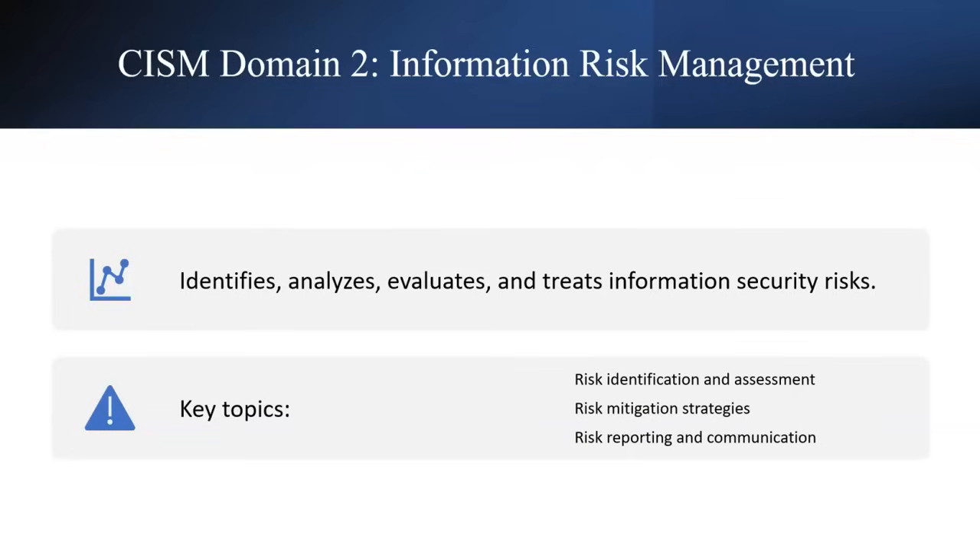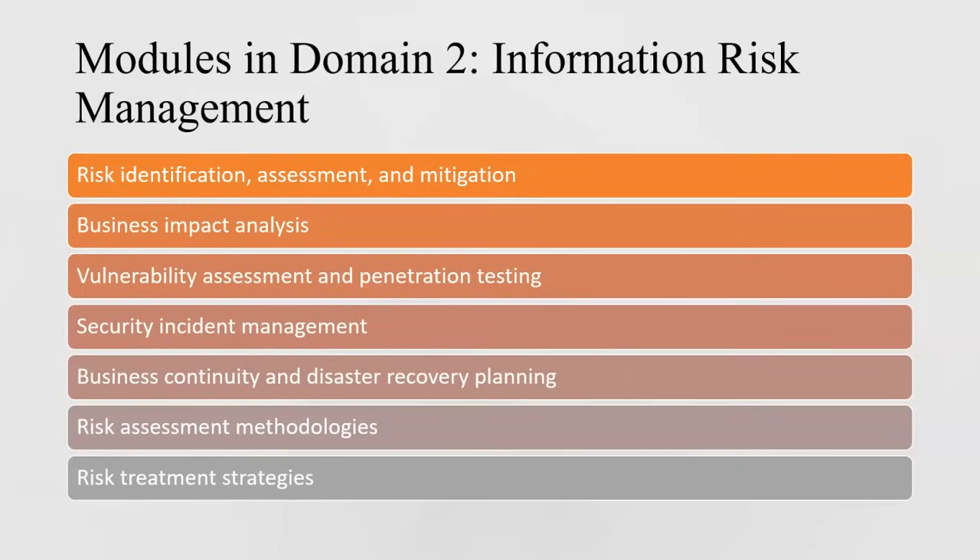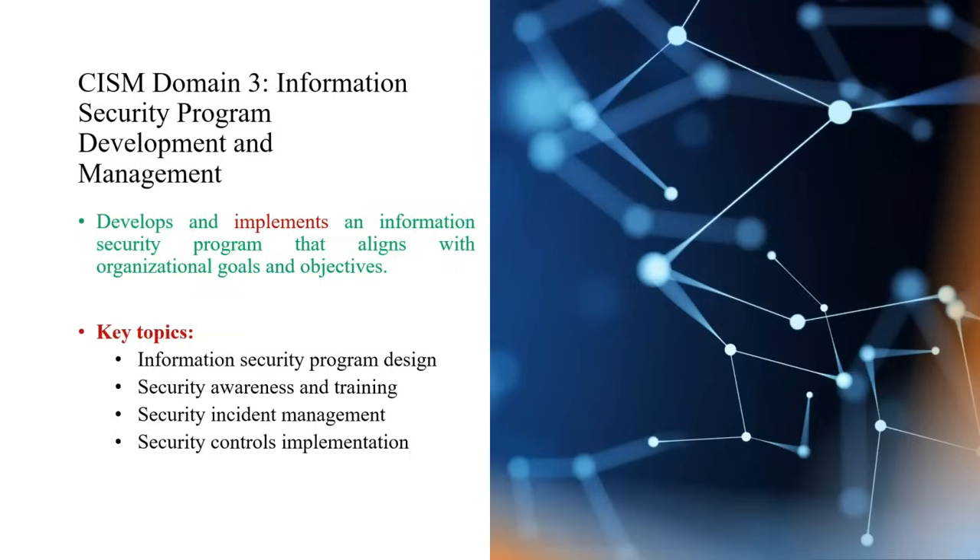The modules in Domain 2 include risk identification, assessment, and mitigation; business impact analysis; vulnerability assessment and penetration testing; security incident management; business continuity and disaster recovery planning; risk assessment methodologies; and risk treatment strategies. These are the chapters studied in Domain 2.